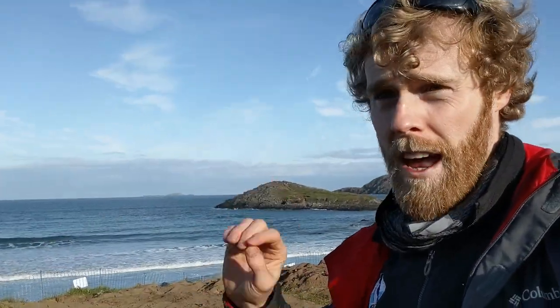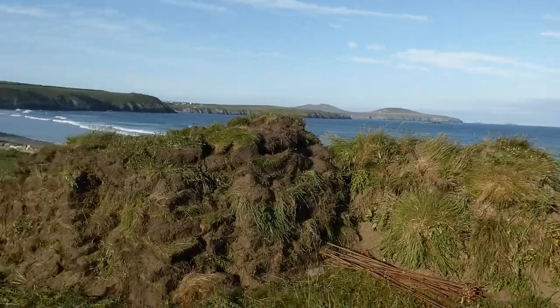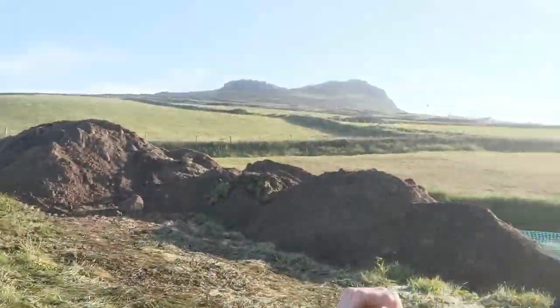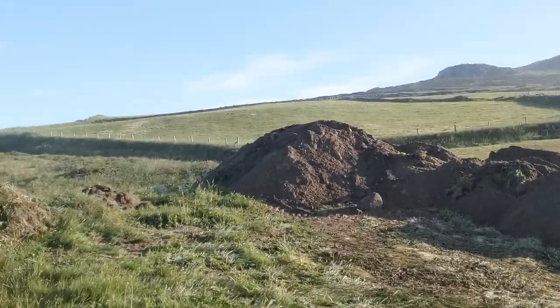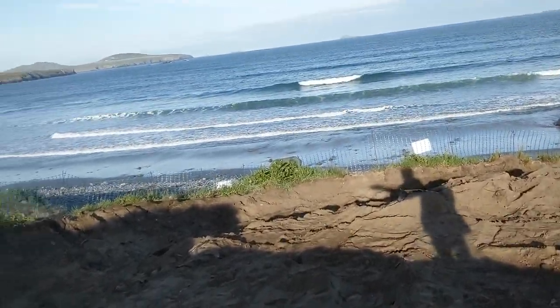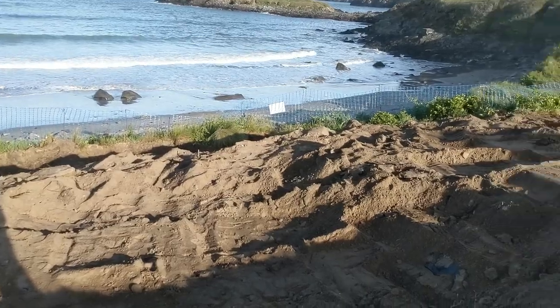This is the very start of day two of the excavations — it's really early so there's no one here yet. I just wanted to provide an opportunity to show you around what's been done so far. We can see that some turf has been removed from the top layer, and over here there's a mound of earth, soil, and a mixture of sand. And over here you can see what's been removed so far.